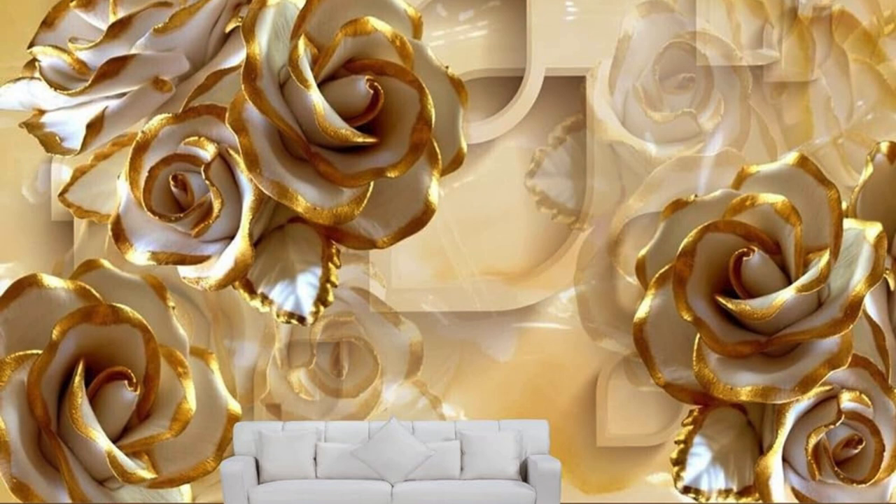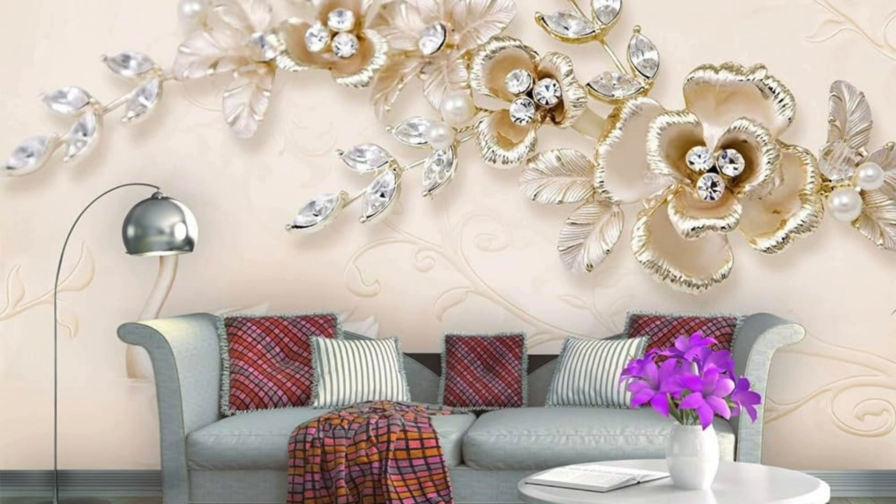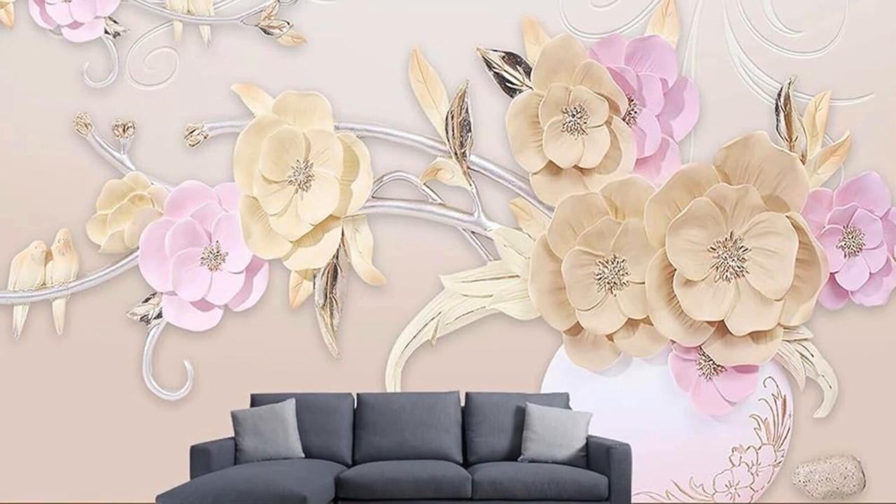Whether you prefer the timeless elegance of fabric, the durability of vinyl, or the modern appeal of sheer materials, there is a vertical blind option to suit your preferences. Additionally, the vertical design of these blinds makes them an excellent choice for sliding glass doors or large windows.